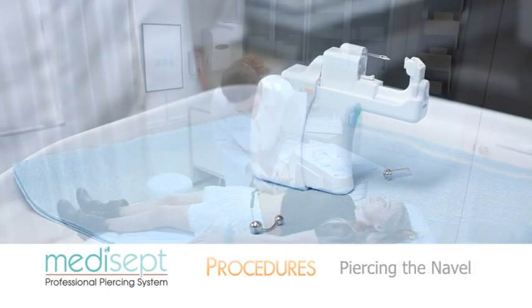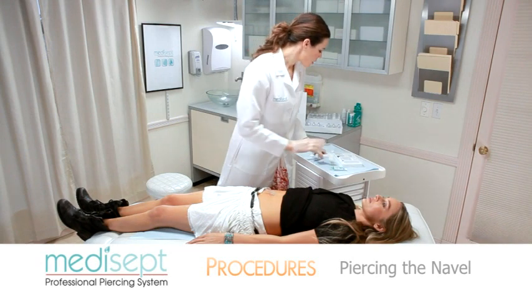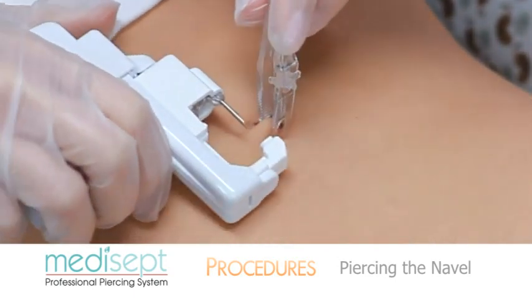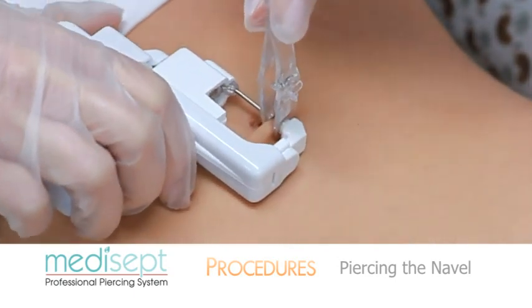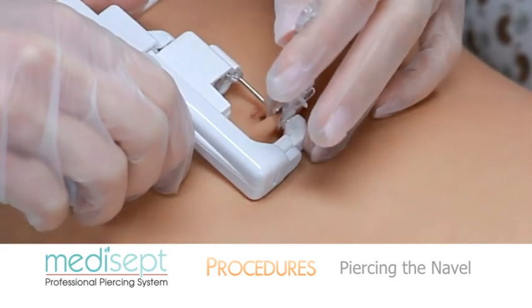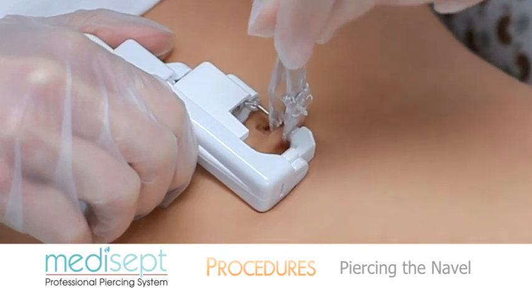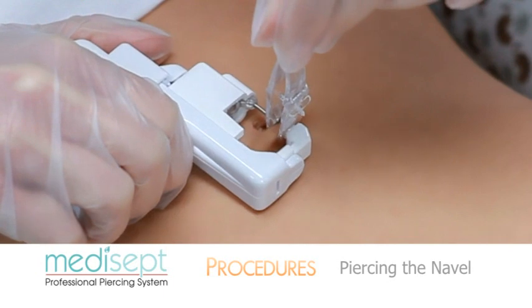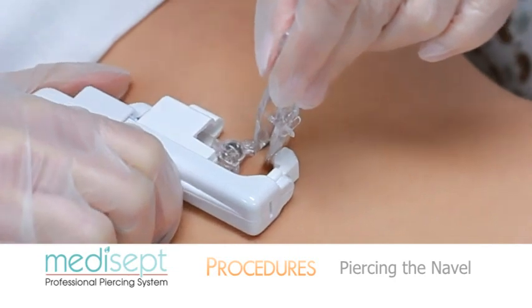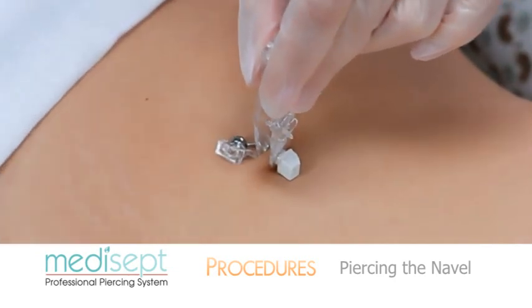With the instrument loaded, stand at the side of the customer to pierce from the bottom of the navel upwards towards their head. Gently hold the clamp vertically and insert the piercing instrument with your hand on the top into the front clamp hole while holding it flat against the navel. Gently squeeze the handle so the needle tip is perfectly aligned with the dots. Once aligned, ensure the needle is straight and squeeze the instrument handle firmly and evenly to a full stop. Hold this position for two seconds, then release the handle. The cartridge will automatically disengage from the navel piercing jewelry.